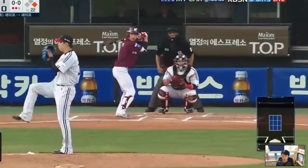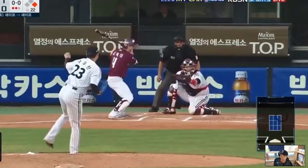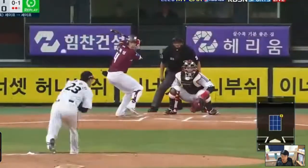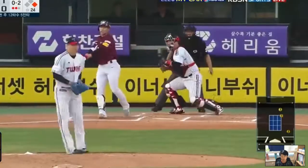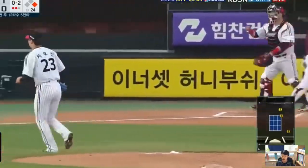It was a two-seam fastball. A slider, another slider — this time swung. And a high fastball — swing strikeout.